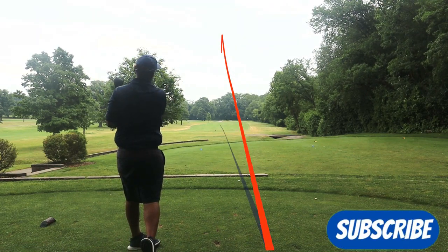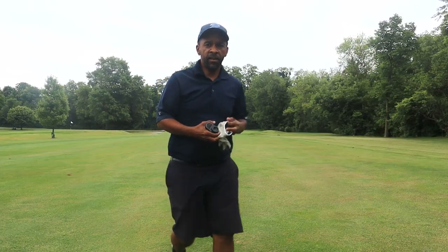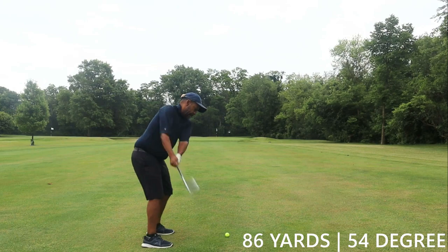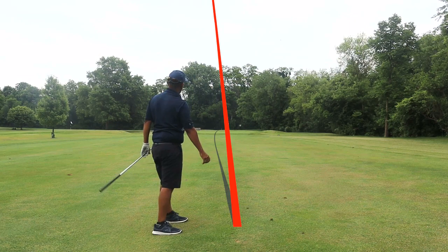We made a pretty good swing there on this short par four — 86 yards. And nothing like making two good swings in a row.